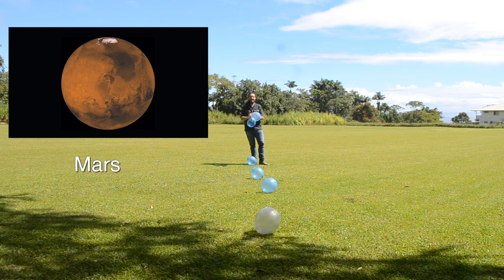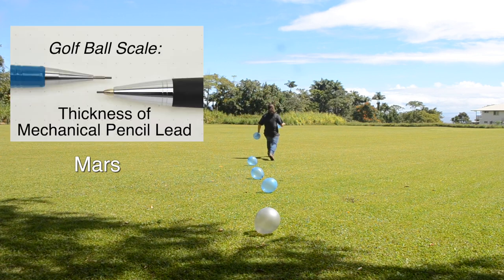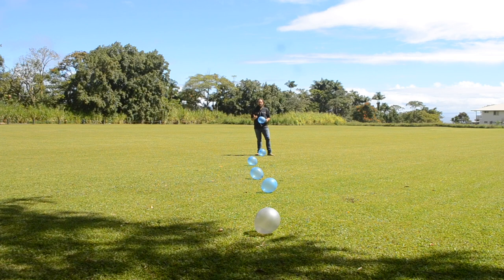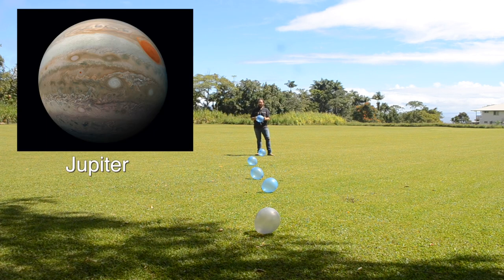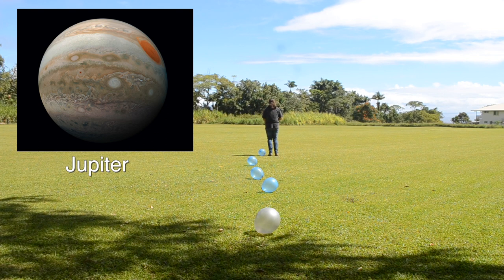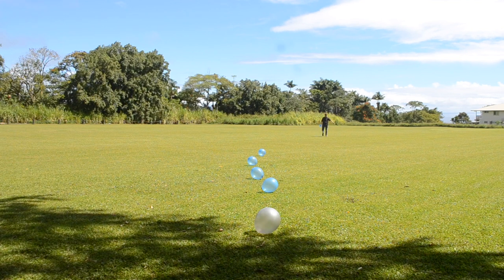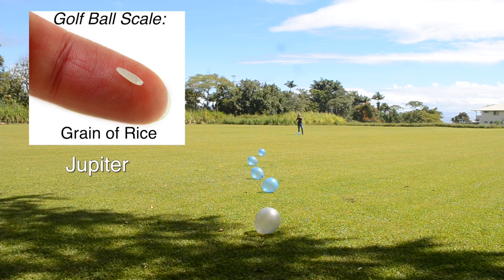Mars is the next planet out, and it's another two steps away from the Earth. These are all of the inner planets, before we get to the asteroid belt — Mercury, Venus, Earth, and Mars. Next is Jupiter, the biggest planet in our solar system. And this is where it gets a little wild, because Jupiter is another 17 steps away from where Mars is.